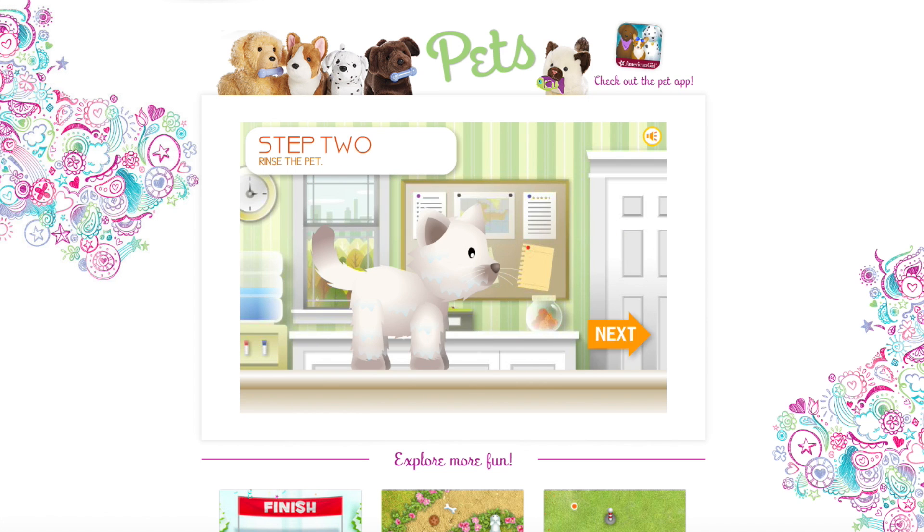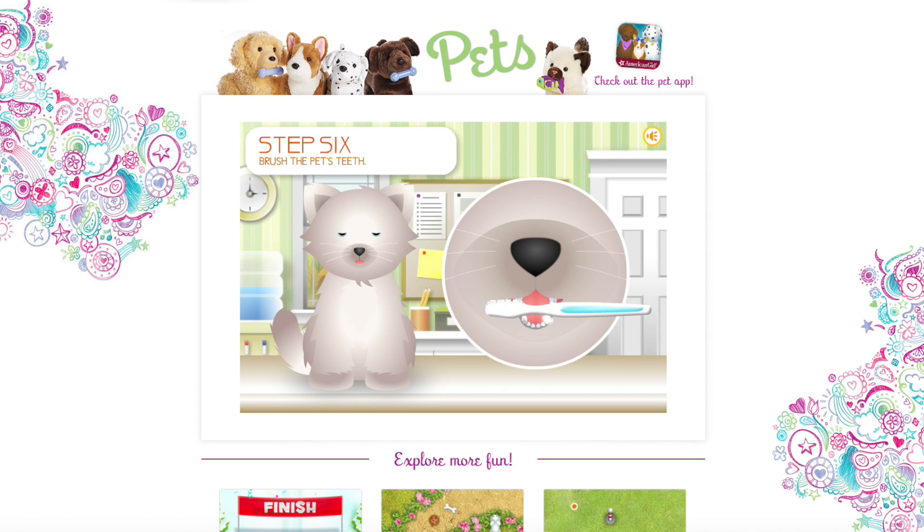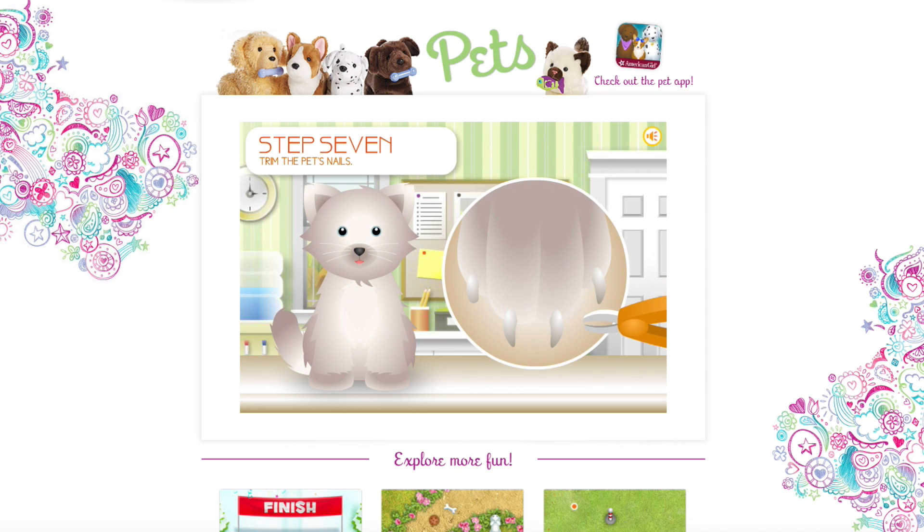Okay you gotta dry them, this is so adorable. Dry all there and now we have to use this like hairdryer on them, this is so cute. Okay now we gotta brush them off. Oh you get to brush their teeth - you gotta make sure your pet's teeth are nice and clean. Oh now you gotta cut their nails.